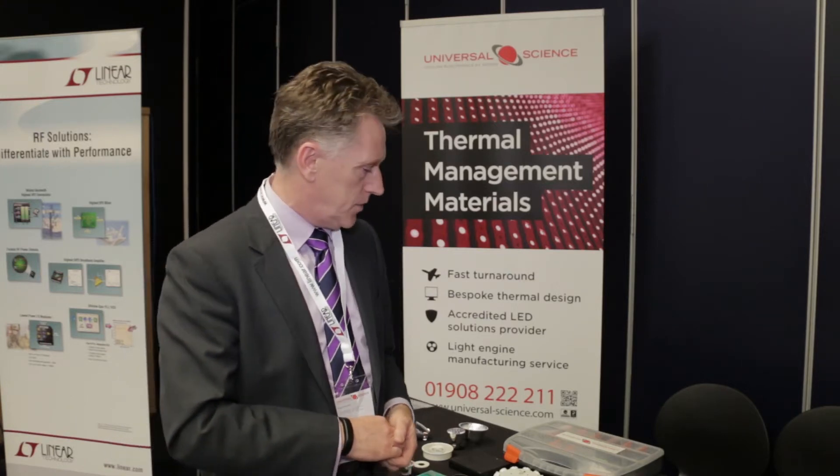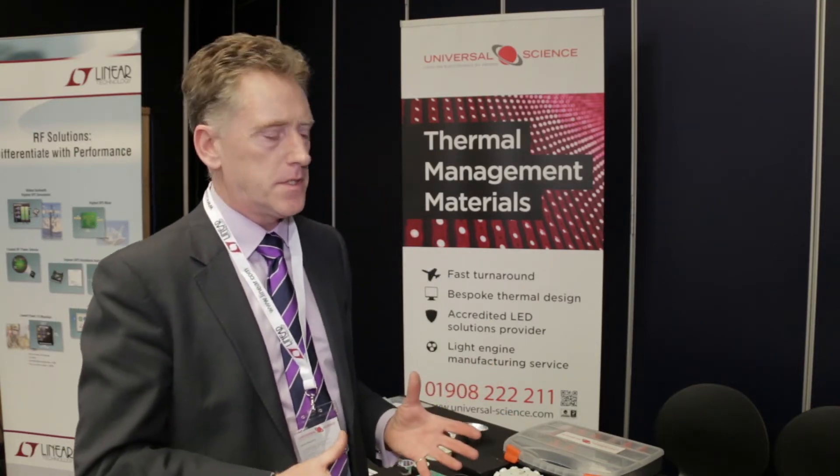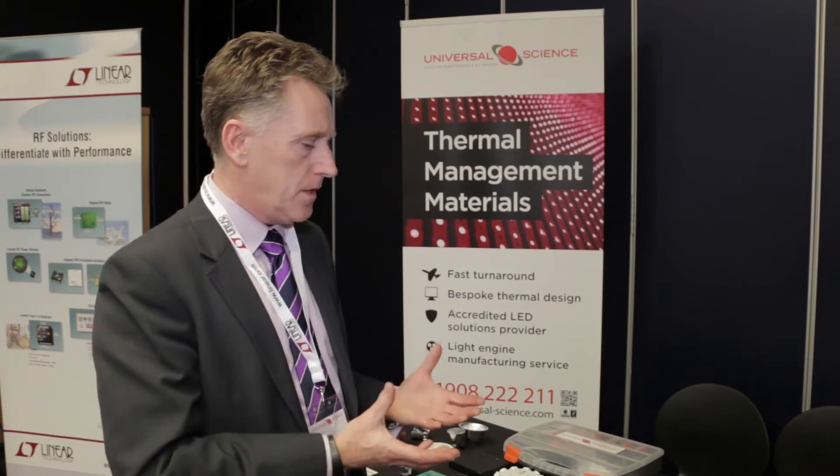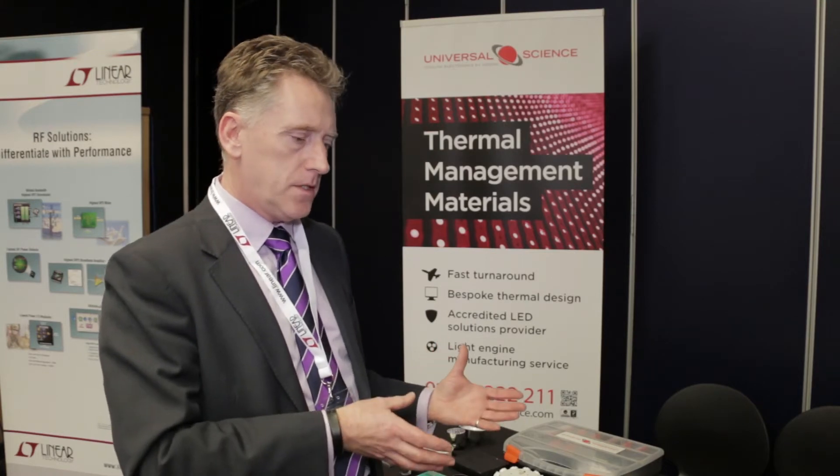That's really interesting. Can you talk through some of the items you've got here on the table — some of these look really impressive. We try to approach things in a slightly different way to other companies. We have a lot of thermal expertise, so we pick and choose the right technology to solve the thermal management problem.